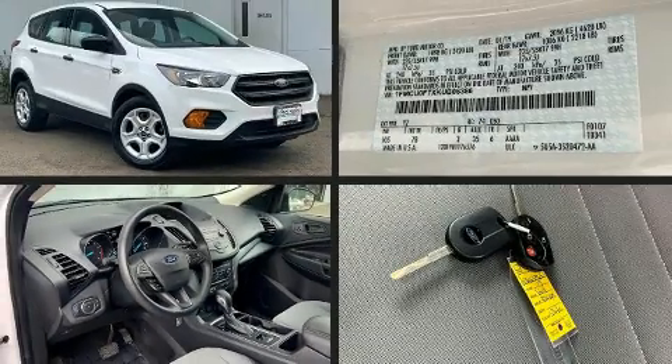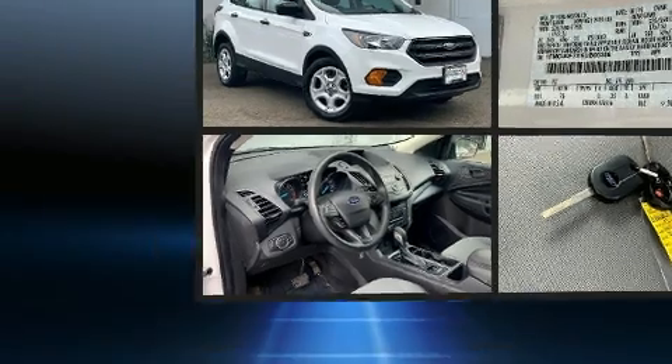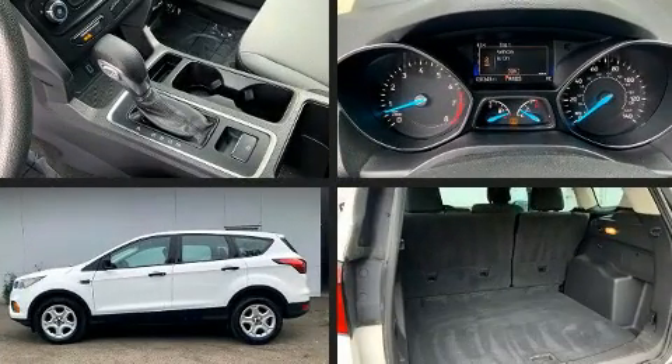Step into the 2019 Ford Escape. It features an automatic transmission, front-wheel drive, and a 2.5-liter four-cylinder engine.